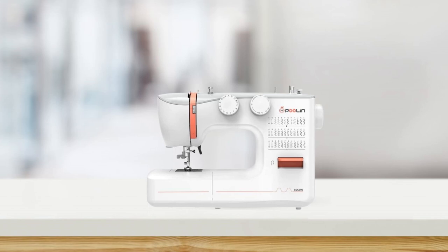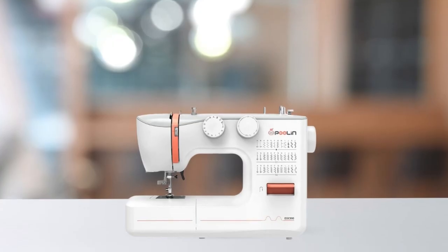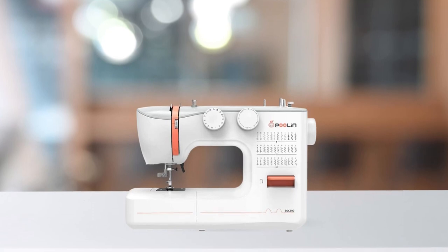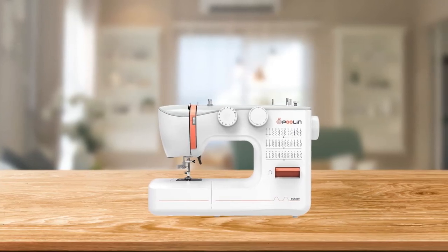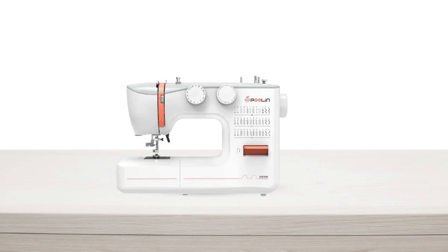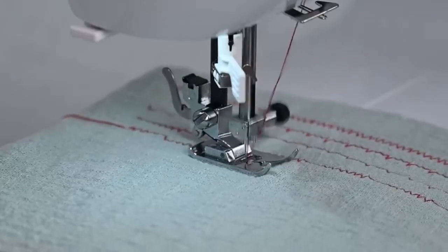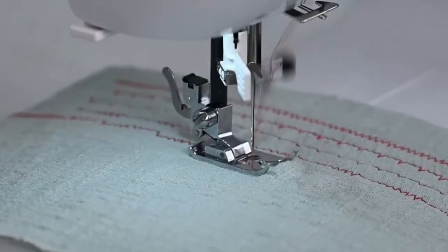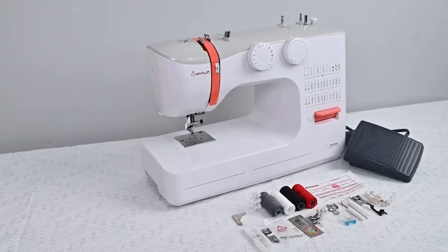When it comes to size and weight, this machine is a great option for those who want a larger sewing area. Its metal body makes it strong and stable, ensuring it will last for years to come. Overall, this sewing machine is a fantastic option for beginners who want a reliable and easy-to-use machine with plenty of features and versatility, with everything you need to bring your sewing projects to life.